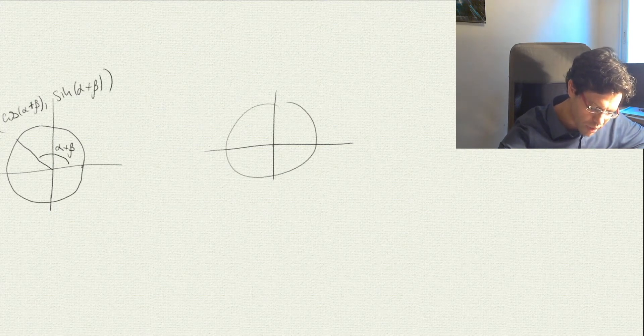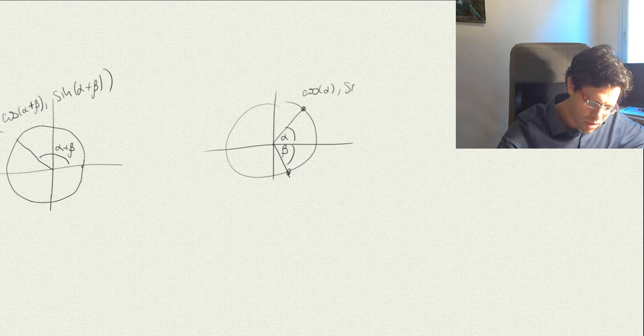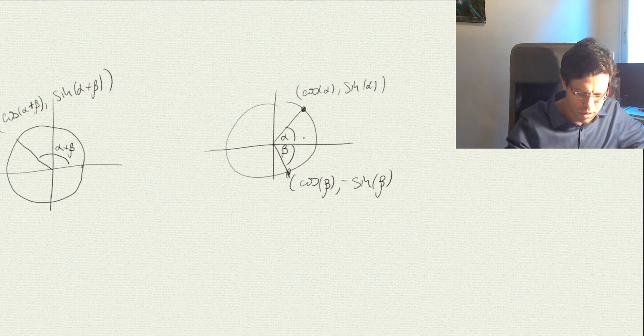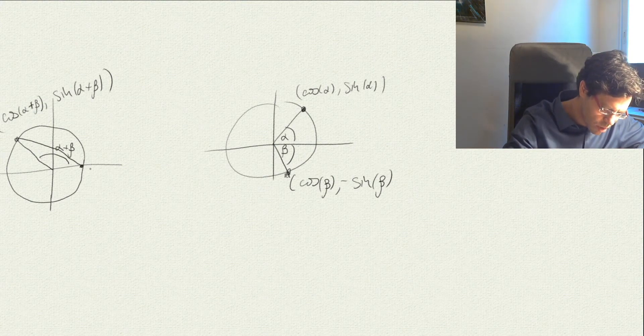Now look at another triangle: take one angle to be α and the other to be β, assuming both are acute — this can be generalized to other angles using the formulas we derive. By definition, the coordinates give us cos(α), sin(α), cos(β), and −sin(β). We're on the unit circle so cos²(θ) + sin²(θ) = 1. To prove the identity, we look at this triangle with the point (1, 0).